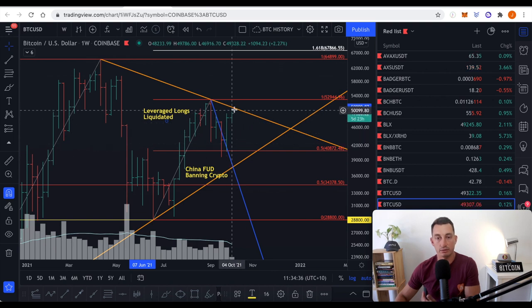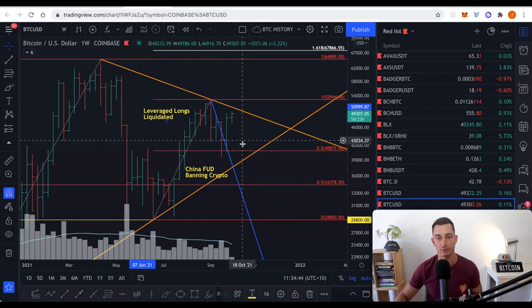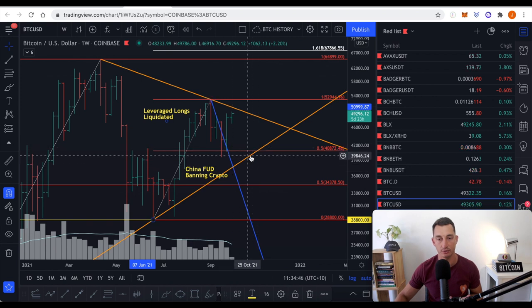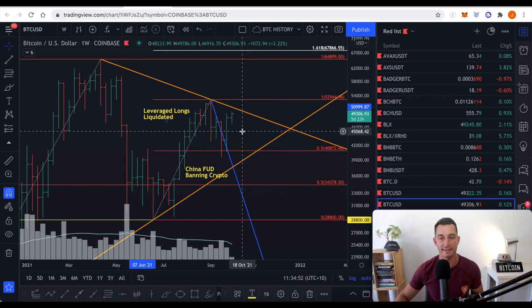At the moment we're coming up to the resistance line. If we get a correction from the top, I'm just looking for another base to form — potentially a touch of this line anywhere from this point up to around that 44K level. That doesn't mean it's going to happen; we're just looking at probabilities and pattern setups.